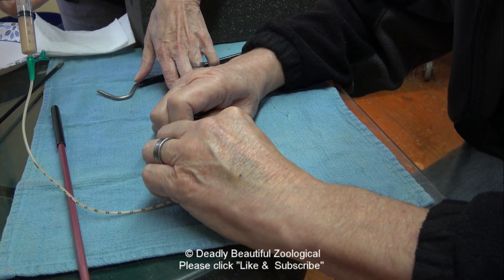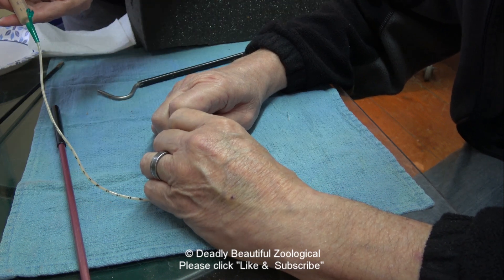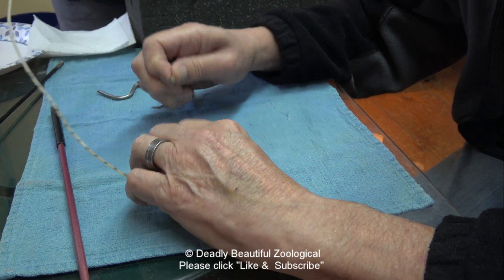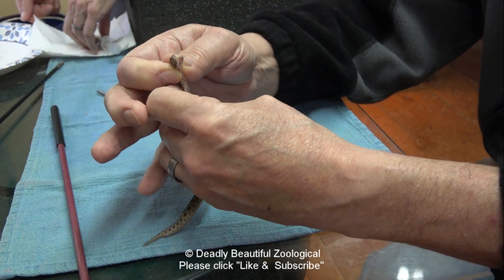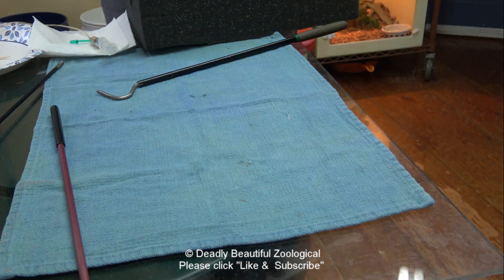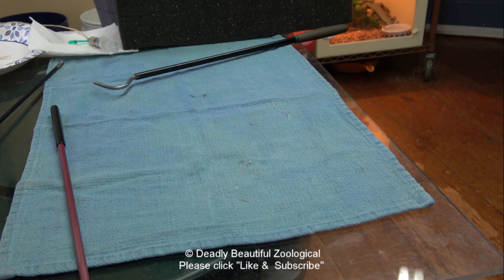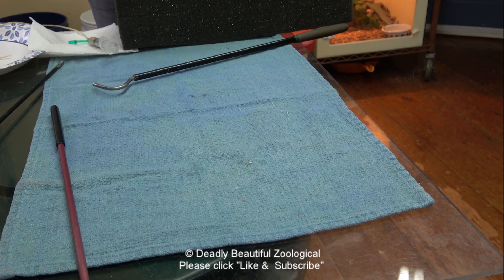The less you struggle, the easier this is. One ml. There you go. Since this one isn't struggling so much, I'll squeegee the contents down into its lower gut and then drop it in the bin. The other one was hell on wheels, so I wasn't going to hold on to that any longer than I had to.